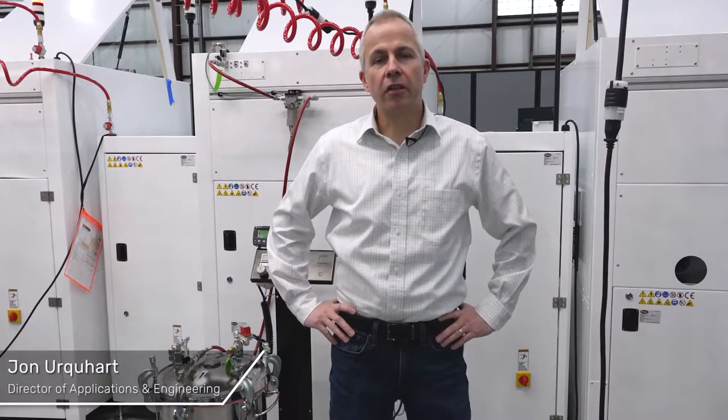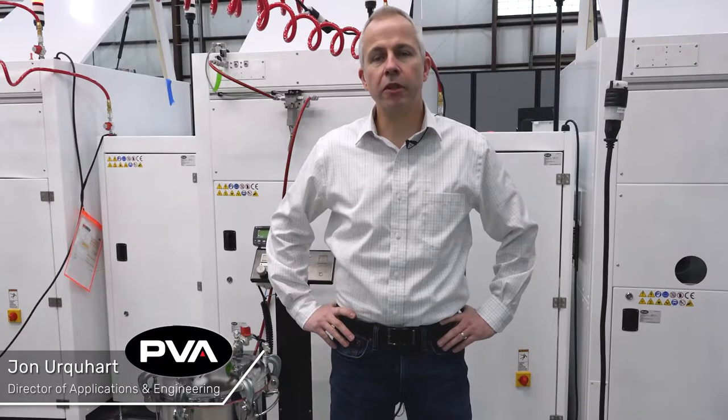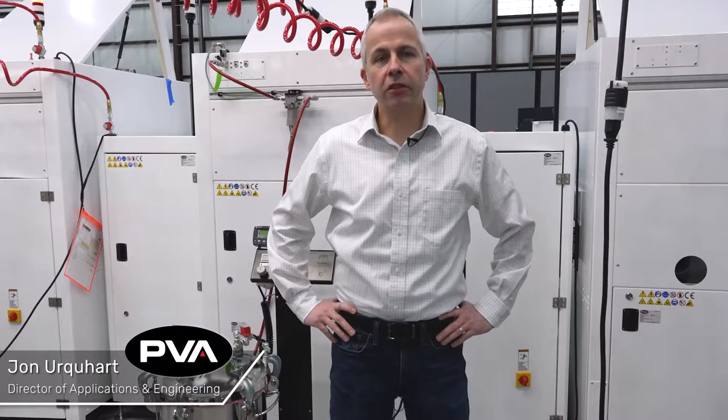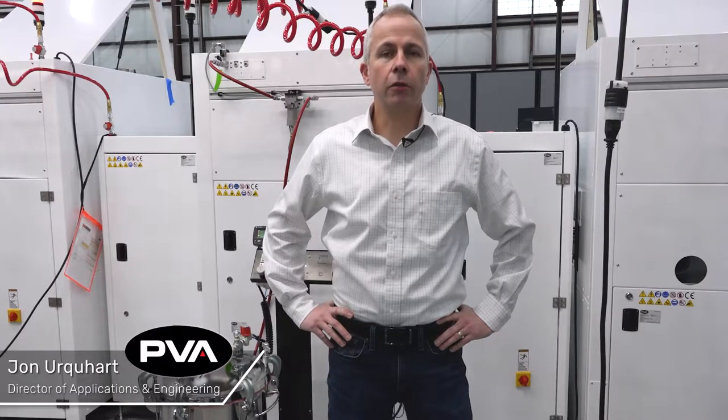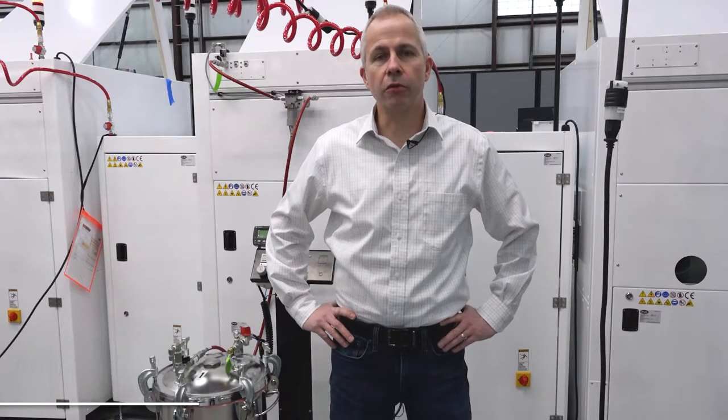Hi, I'm John Urquhart from PVA with today's pro tip. Entrapped air in your liquid conformal coating can cause bubbles to appear in your process, resulting in reliability issues down the road. In this series we are going to explore a few issues that can cause bubbles in your coating process and how to troubleshoot this common issue.